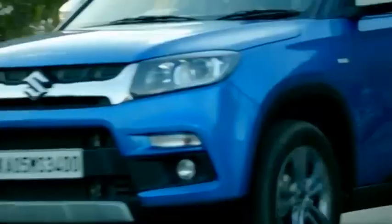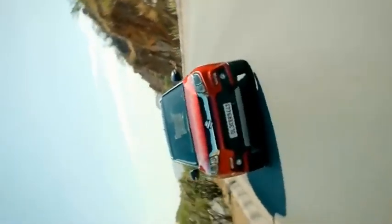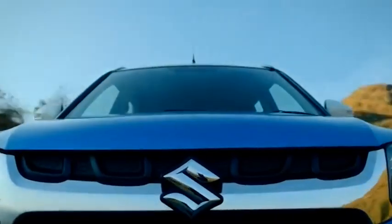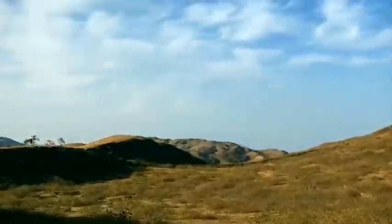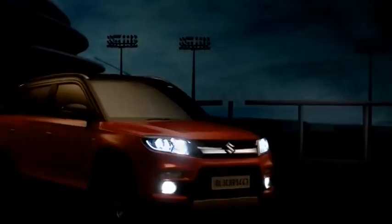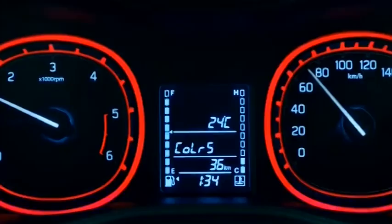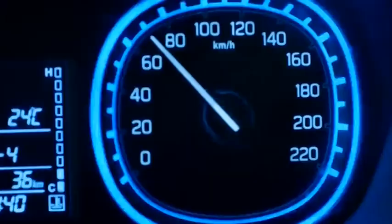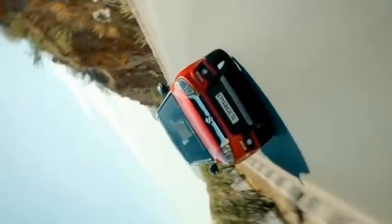When it comes to design, the biggest change the company may make is to drop the term Vitara from the model's name, as images reveal that the car will only have Breza badging at the rear. Previously shared images revealed that the company has completely redesigned the car, which now gets sleek LED headlamps and sleeker split tail lamps at the rear. The SUV also gets new 16-inch diamond-cut alloy wheels along with thick plastic cladding that offers a dominating stance to the car.